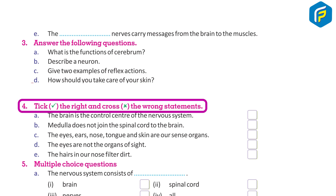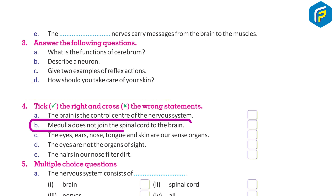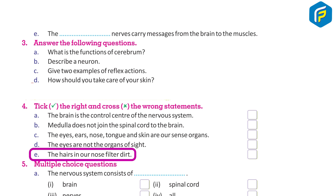Tick the right and cross the wrong statements: A. The brain is the control center of the nervous system. B. Medulla does not join the spinal cord to the brain. C. The eyes, ears, nose, tongue, and skin are our sense organs. D. The eyes are not the organ of sight. E. The hairs in our nose filter dirt.